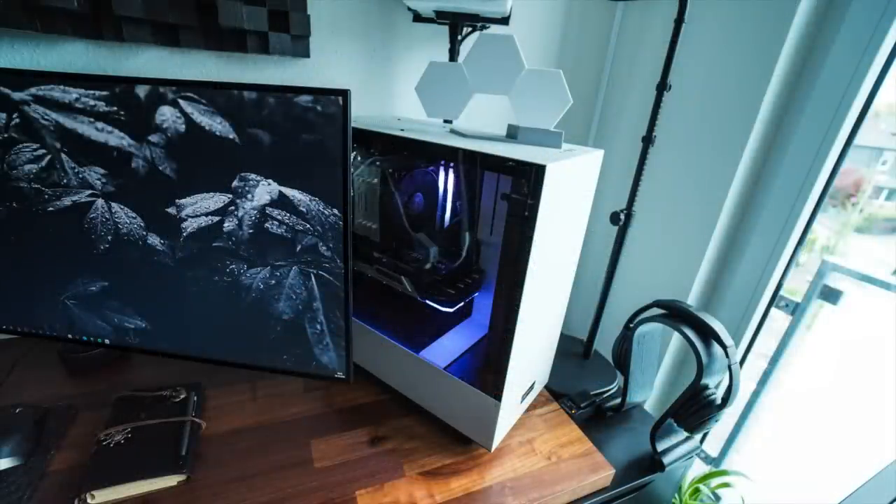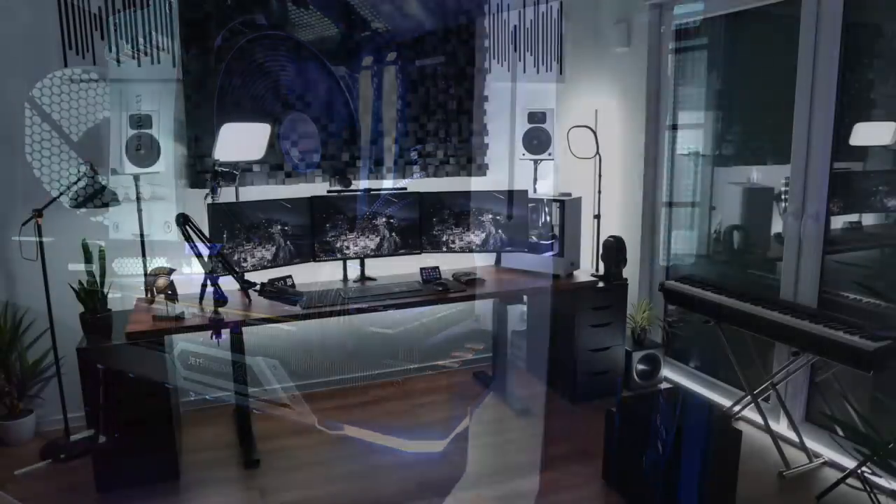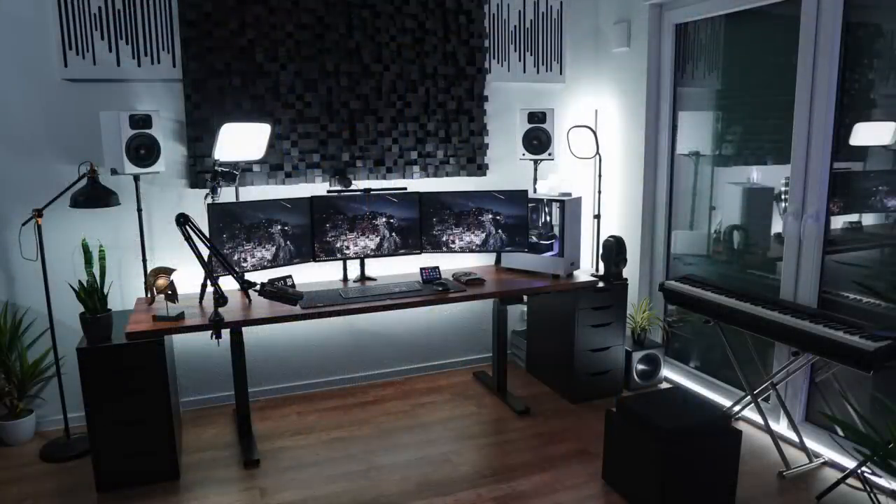And the Bose QuietComfort 35 Series 2 wireless headphones. Over to the PC inside the NZXT H500, we have an Intel i9-9900K CPU with a Be Quiet Silent Wings 3 air cooler, 32 gigs of Corsair Vengeance RGB Pro RAM, an Asus ROG Strix Z390E gaming motherboard, and an Nvidia RTX 2080 Palit Super Jetstream graphics card. Lots of good gear all around here for this setup.